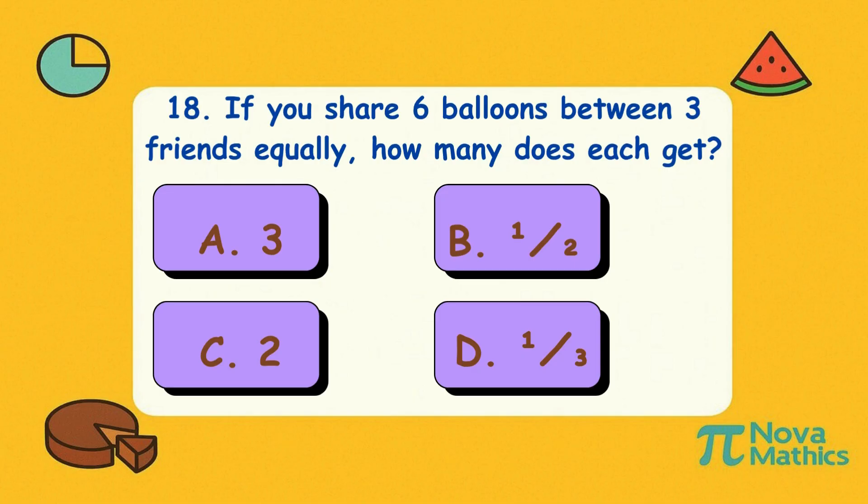Eighteen. If you share six balloons between three friends equally, how many does each get? Is it A, three; B, one-half; C, two; or D, one-third? Correct answer is C, two. Six balloons, three friends — everyone gets two and zero tears.